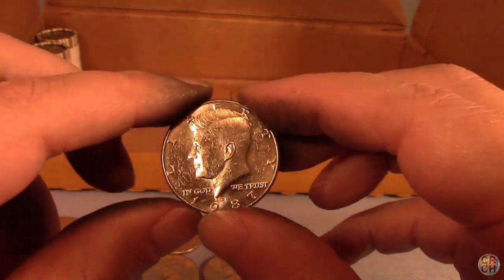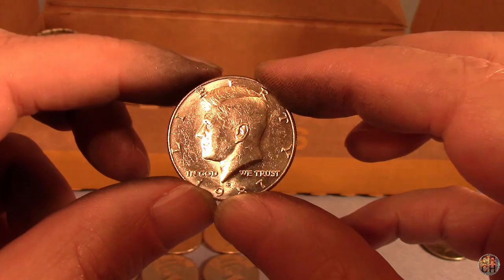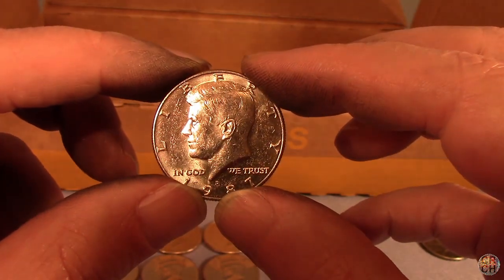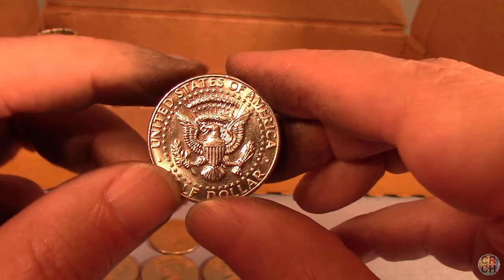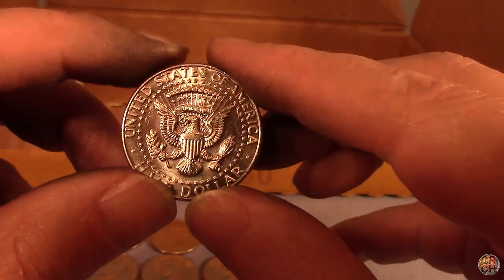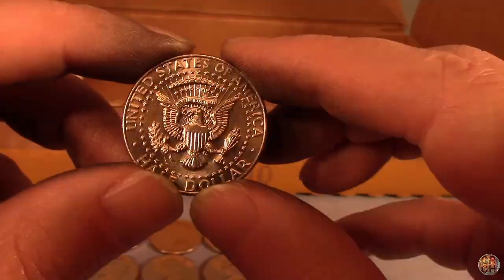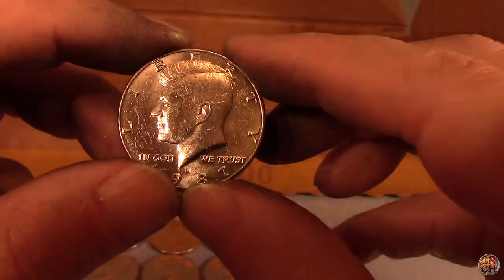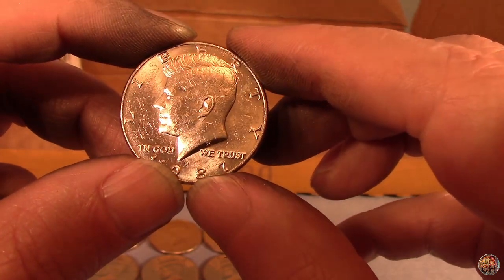We've got about three rolls left and we've just about given up hope, but we did find this nice 1987-D. I don't know if they called it an NIFC back then, but it's a very low mintage coin and it's in pretty good shape. You always want to keep your 1987s if you find any. We're striking out on silver but getting plenty of NIFCs, so we'll finish up the box and come back for the wrap-up.